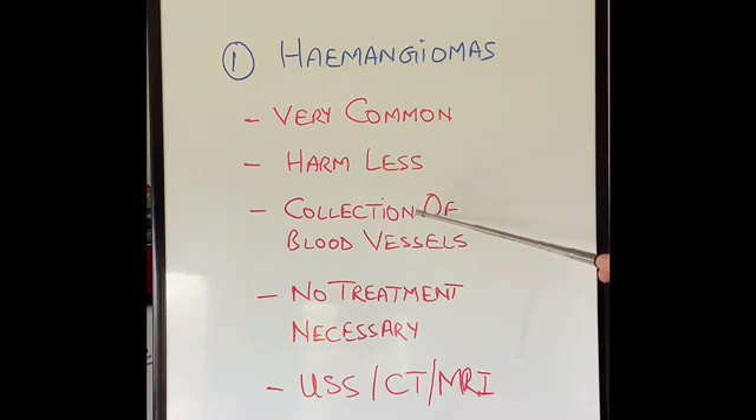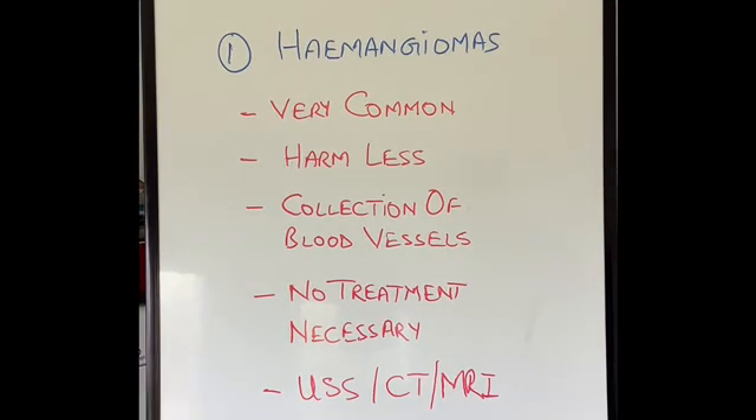If you look at the liver with a hemangioma in it, it looks like it's got blood blisters in it. The vast majority of them don't require any treatment. Occasionally, hemangiomas become very large — say several centimeters in size — and they can cause discomfort. In that case, they may require treatment like blocking the blood vessel supplying the hemangioma with a catheter, or surgically removing the part of the liver containing the hemangioma. But it is extremely uncommon for these tumors to require treatment.